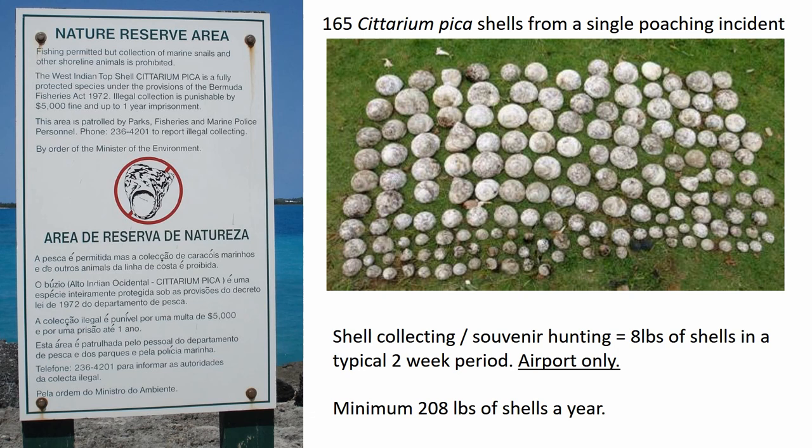Shell collecting and souvenir hunting has now become a problem as well. Border control agents screening departing passengers at the airport confiscate shells, coral, sand, and other things people are trying to take out of the country, both because it violates our laws and because they might be a biosecurity risk in the receiving country. In a typical two-week period, around eight pounds of shells are confiscated at the airport — adding up to a minimum of 208 pounds of shells per year. That's just the airport and just what is found; most tourists arrive and depart on cruise ships, so the actual number of shells being taken is probably many times greater. The airport authorities give us the shells to return to the environment, so we put them back into habitats where we know hermit crabs have been seen.